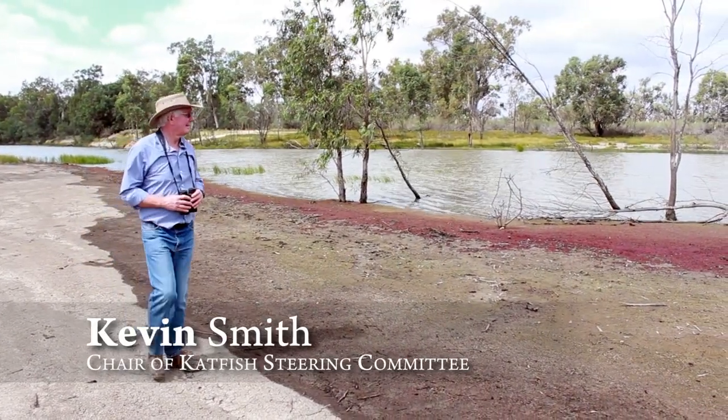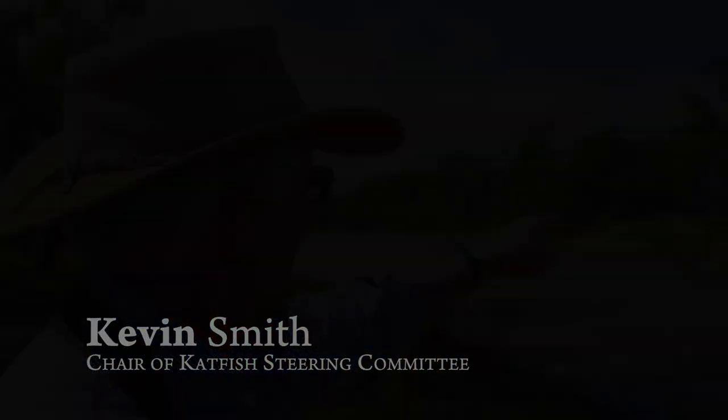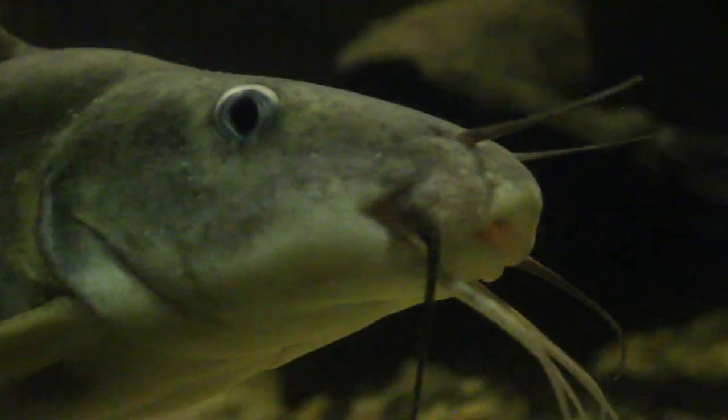Back in the 70s and 80s, we used to see lots, and then suddenly, about 20 years ago, they disappeared from the radar altogether.